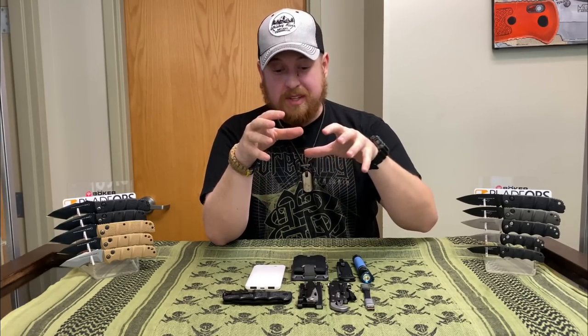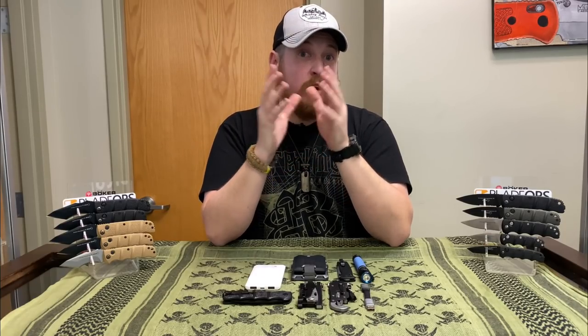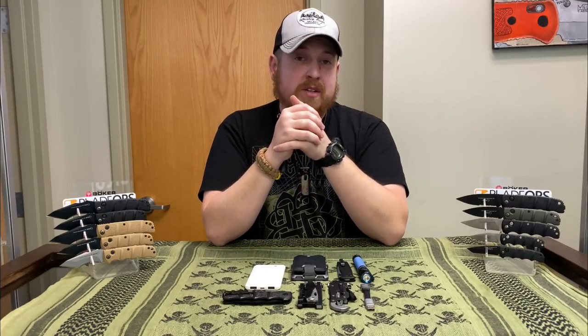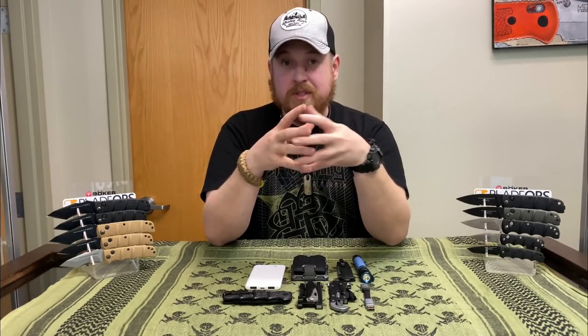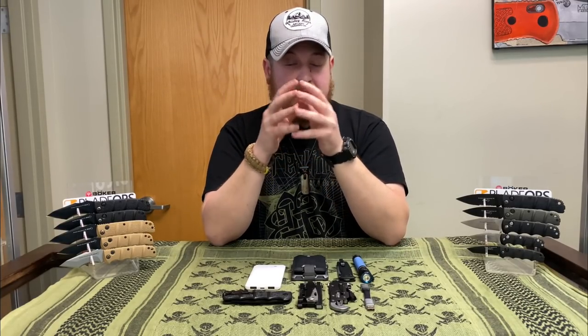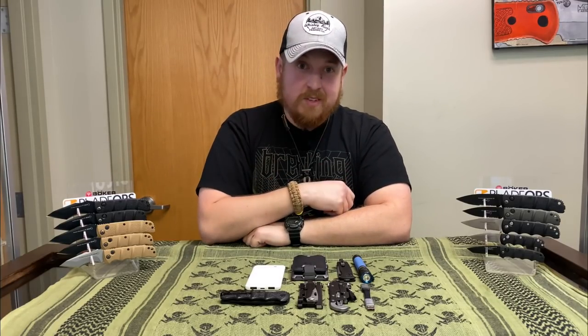That just about covers my everyday carry for travel and road trips. If you have a specific tool or item you bring on your travel EDC that I didn't cover, sound off in the comments — let me know what you bring and why you think it's more important. I love hearing your feedback and opinions. See you in the next one.